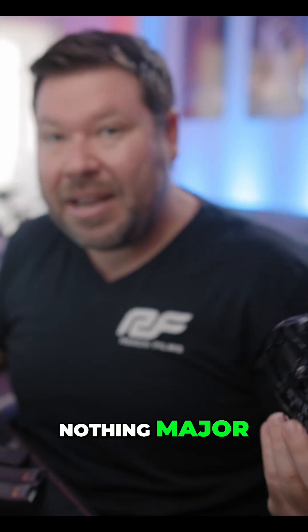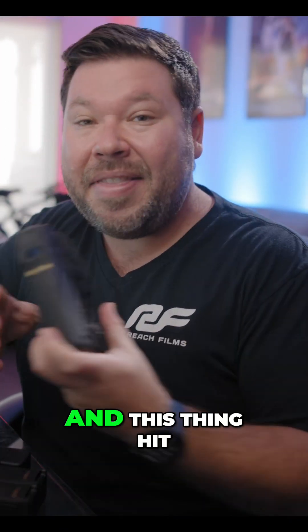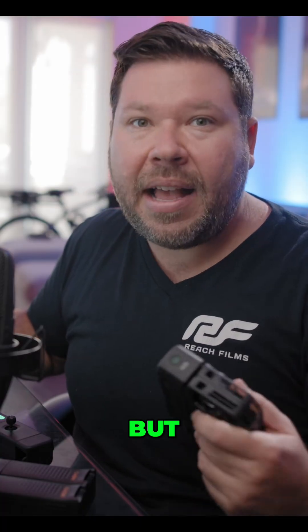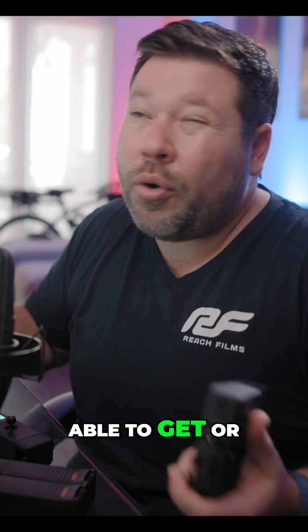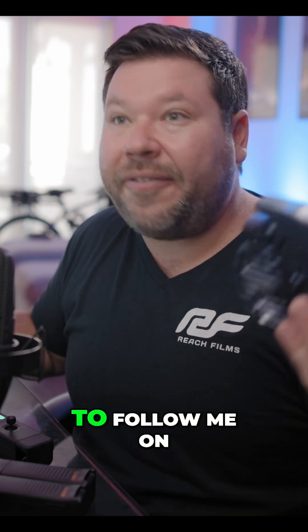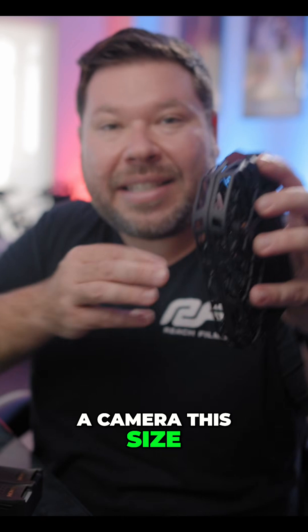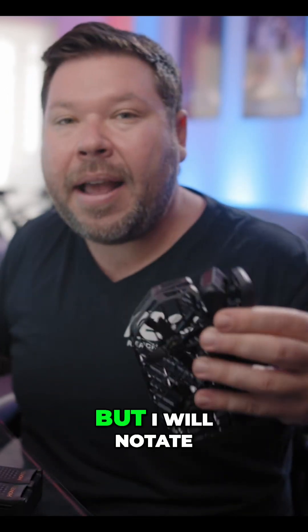Nothing major — all minor scratches — and this thing hit the tree going full speed. I also haven't been able to get or trust the DJI drones to follow me on my bike going full speed like I can with this. With a sensor and camera this size, I wouldn't expect that.